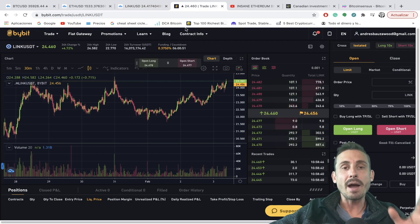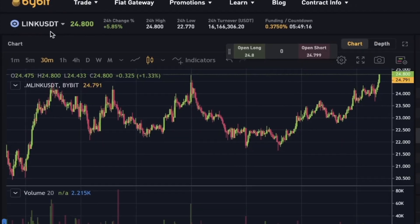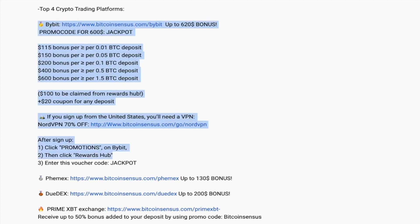If you want to trade LINK/USD, you can do it on Bybit, one of the best leveraged trading platforms out there. You can use the LINK/USDT pair to take advantage of this opportunity. Bybit still has this incredible promotion — use my link in the description and enter code JACKPOT in the rewards hub to get up to $600 to trade with.